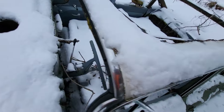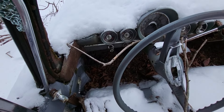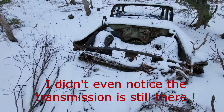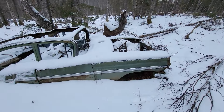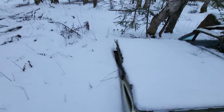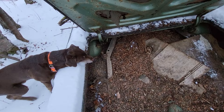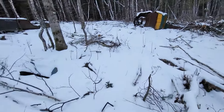Wow! Still in pretty good shape for the amount of years that it's probably been sitting there. The frame might be a little rotted out though.